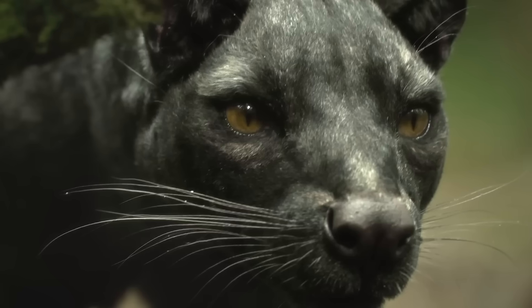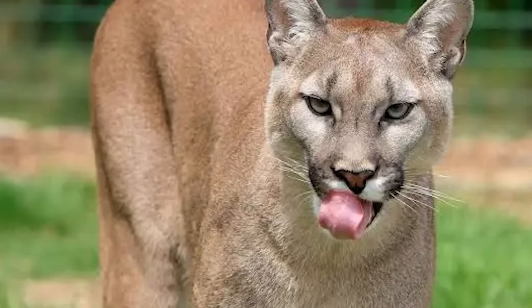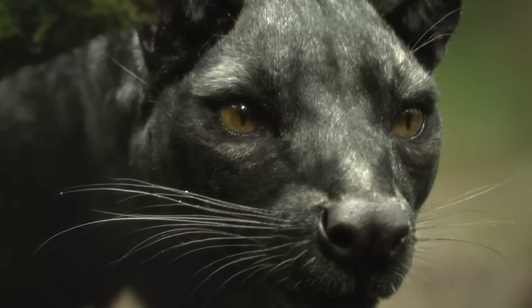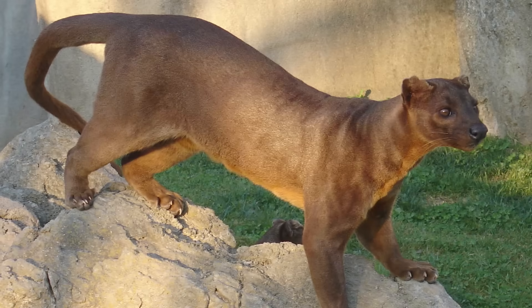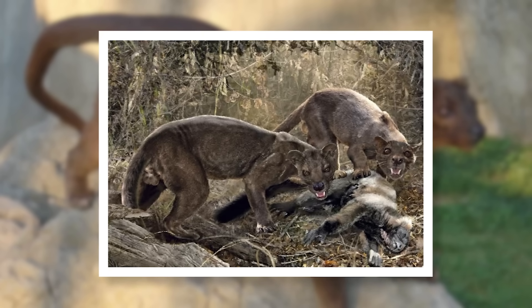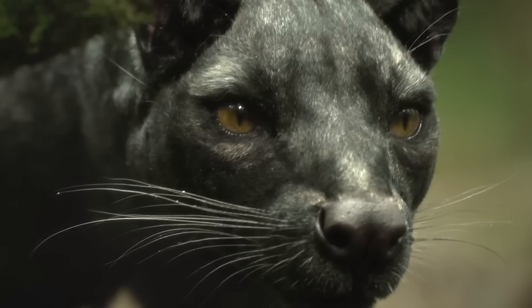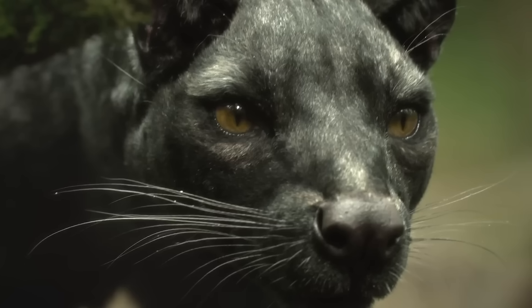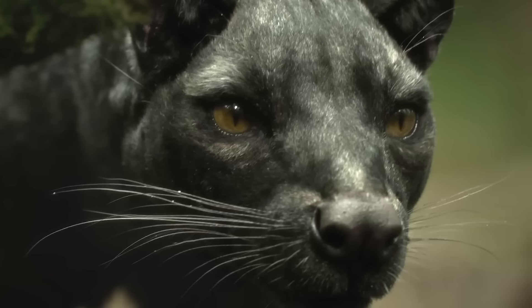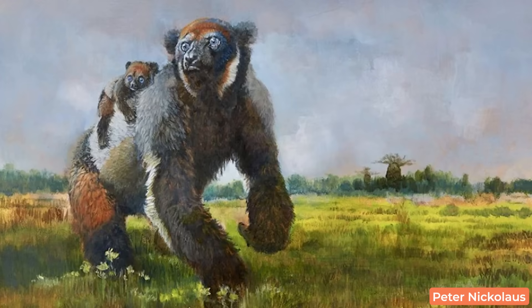Now this next animal could be big — not in the literal sense, but more in what it implies. When I first saw this creature flash by, I figured it was some kind of cat, but looking closer I think this might actually be a cave Fossa. The Fossa is Madagascar's largest predator, but up until very recently — potentially slightly before the 1400s — we had an even larger species from the same genus. If this animal's a Fossa, it all but confirms we're getting a Madagascar episode. Hopefully we get some giant lemurs as well.